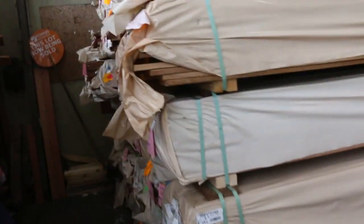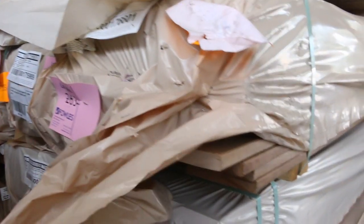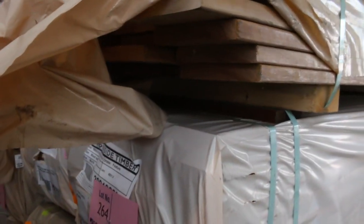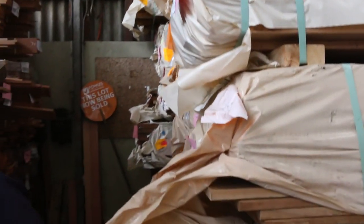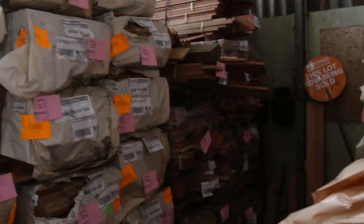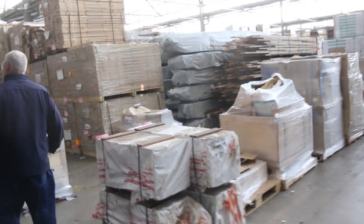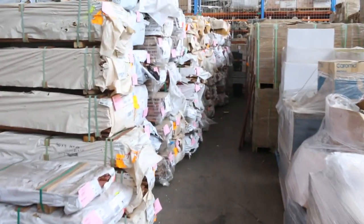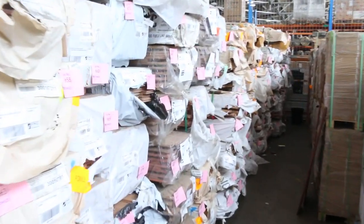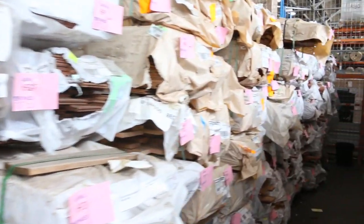We've got tons of decking in tomorrow again — spotted gum 135 by 19, also Queensland mixed hardwood in 86 by 19, and you'll probably find a pack or two of 135 by 32 spotted gum in here as well. Plenty of stock. We've also got tons of flooring down this row and the next row — a heap of different species and sizes, so go through the list and check it out.